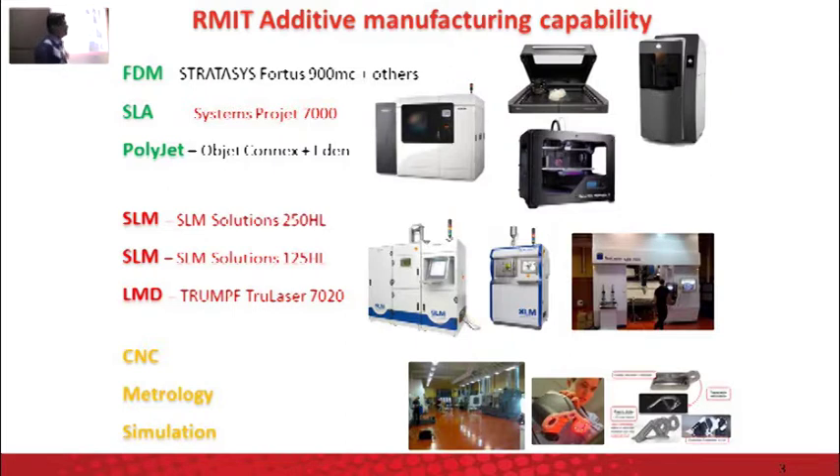And then there are metal printers that we have — SLM Solutions 250 and 125 HL, which are different sizes of printers, and the new machine which is LMD, a laser cladding 3D printing process that can also do laser welding and cutting. There are also other technologies that complement our 3D printing processes, including conventional CNC manufacturing, a metrology lab for quality control, and a CAD lab for design and simulation, where we support all our 3D printing projects.